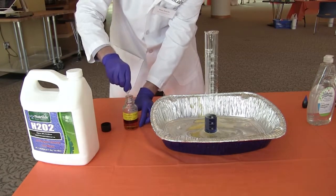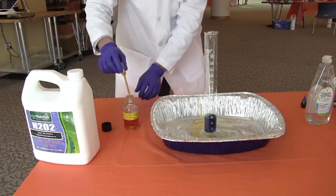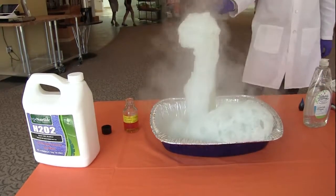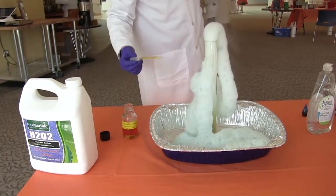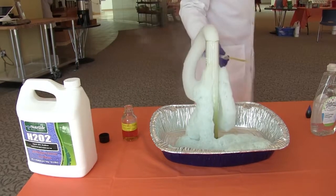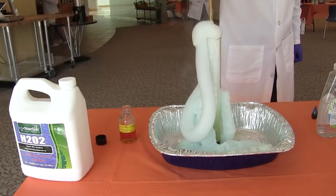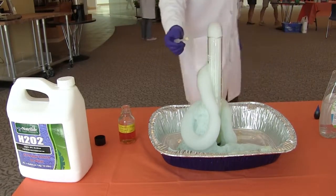We're going to add soap to that reaction so that when the oxygen gets pulled away from the hydrogen peroxide, the oxygen gets trapped into soap bubbles — creating a massive amount of soap bubbles very fast. The catalyst we're going to add to make this reaction go fast is potassium iodide. Potassium iodide is often used as a dietary supplement, so it's easily attainable and safe.